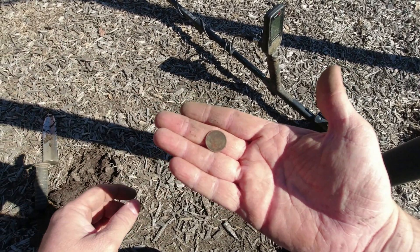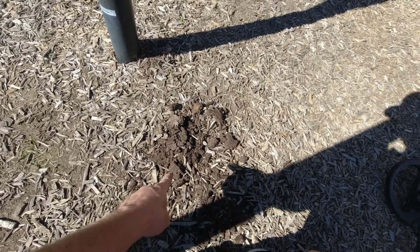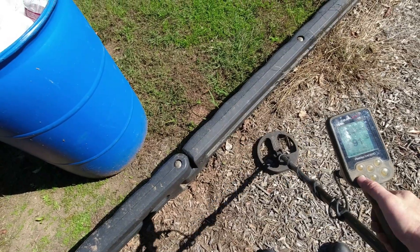That's a 2013 dime - won't go in the book but it'll go toward future metal detecting gear or lunch. It's always good to recheck your hole, because right where that dime was, I just found a nickel and a penny.